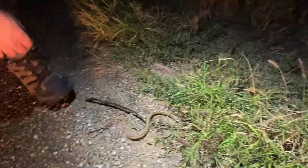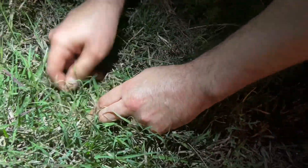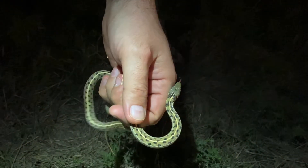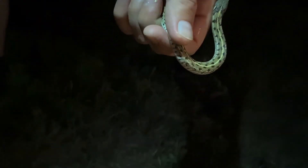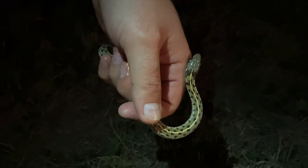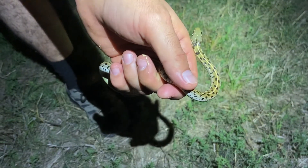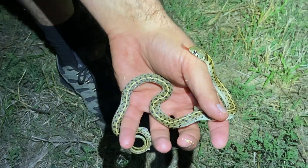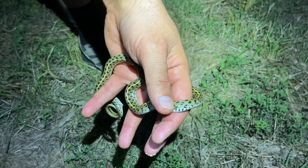Next snake on the road — can you grab it? It's a checkered garter. There it goes. We got a wild one here. There it goes. Real pretty. So yeah, these guys seem to be everywhere here in South Texas. They feed on frogs, lizards — mostly frog eaters. But beautiful little snakes. Look at that color. Very nice individual — real light yellow.